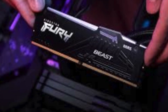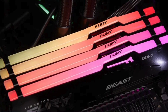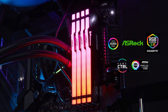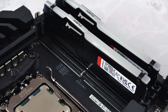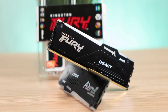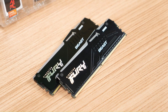Aesthetically, the Kingston Fury Beast RGB DDR5 stands out with its dynamic RGB lighting, customizable through Kingston's Fury control software or motherboard RGB control software. The sleek heat spreader design enhances the module's appearance while ensuring effective heat dissipation for stable performance. Whether for gaming, content creation, or multitasking, this memory module combines style and speed. It offers a competitive price point and is compatible with both AMD Expo and Intel XMP platforms.